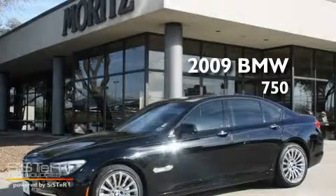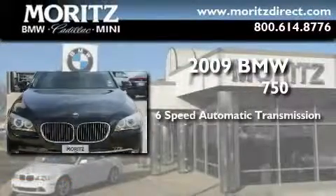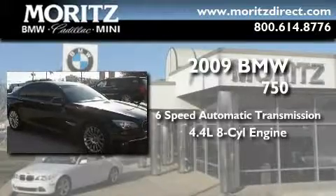This is a 2009 BMW 750. This four-door sedan has a six-speed automatic transmission and a 4.4-liter V8.